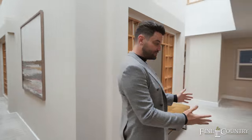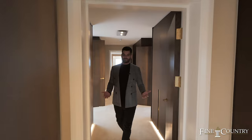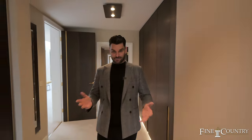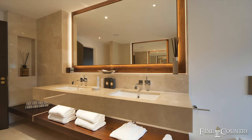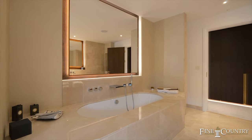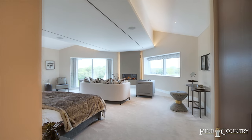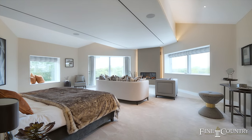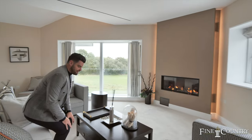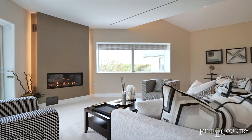This huge principal suite is spread across the entire side of the property. On the other side of the house you've got a further three bedrooms, all with en-suites and all with balconies. For me, bedroom two is equally as good as the main bedroom — amazing en-suite with floor to ceiling tiles, amazing views of the grounds, stunning fireplace. To wake up here and have your morning coffee in this space — unbelievable.